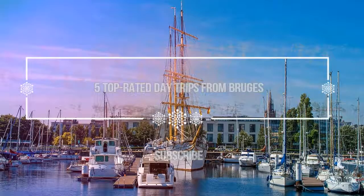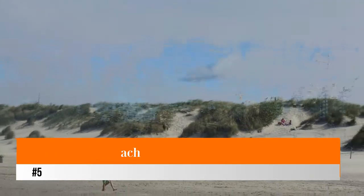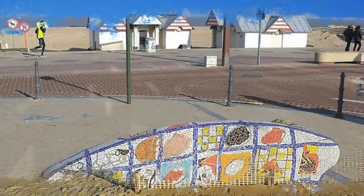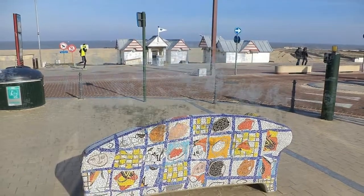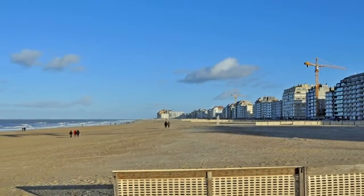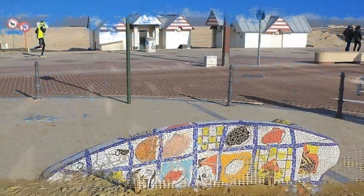Number five: Knokke-Heist Beach. Together with Ostend, Knokke-Heist near the Dutch border is probably the most elegant seaside resort in Belgium, with its broad 12-kilometer-long beach that comprises one-fifth of the Belgian coastline and boasts an attractive landscape of dunes. For visitors as interested in activities as they are in beach lounging, Knokke-Heist beach has excellent walking, hiking, and cycling potential, with ten cycle trails in the area.